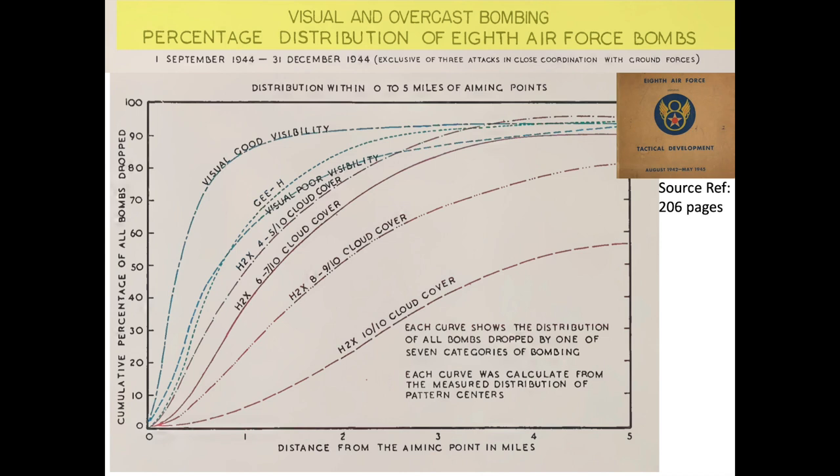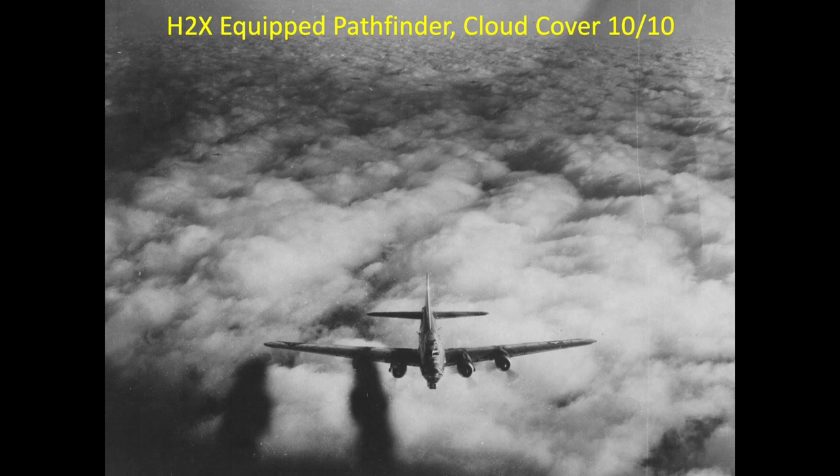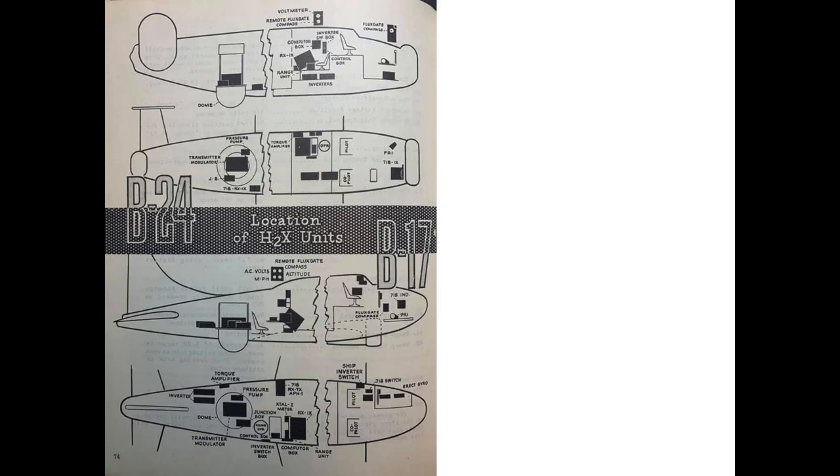This chart graphically represents bombing accuracy for targets sighted by visual and H2X radar, with distance from the aiming point in miles on the x-axis and cumulative percentage of all bombs dropped on the y-axis, showing a family of curves for various sighting methods and cloud cover. When viewing bomb drop images, recall that only 0.2% of bombs will strike within a thousand feet of the target, and over 41% will strike beyond 5 miles of the target's MPI. Most of the 8th Army Air Force's tonnage was target-sighted with Pathfinders using radar, and combat bombing accuracy is overwhelmingly dependent on target sighting method, overshadowing all other factors discussed.